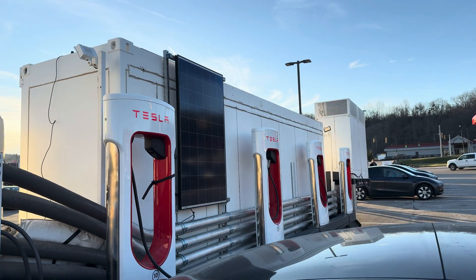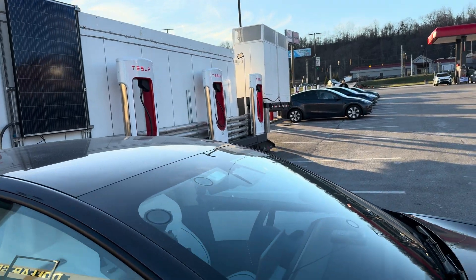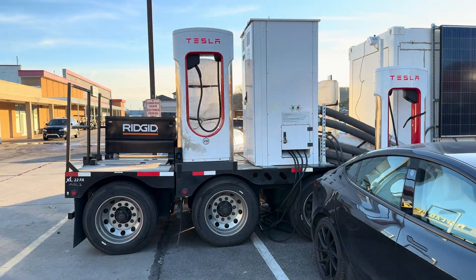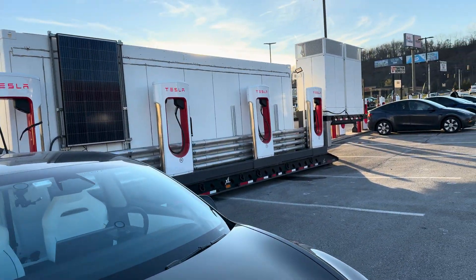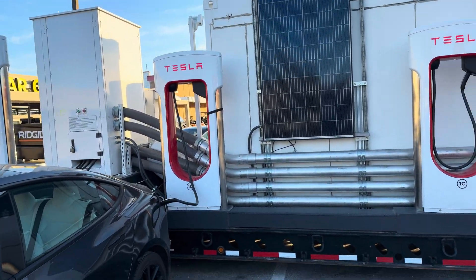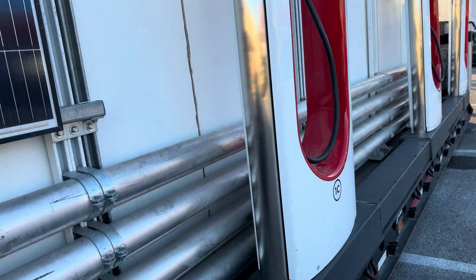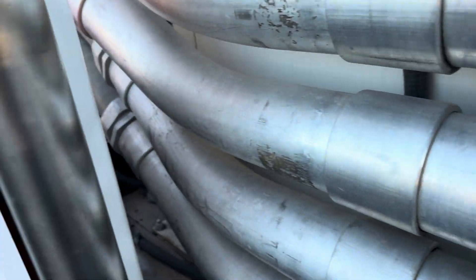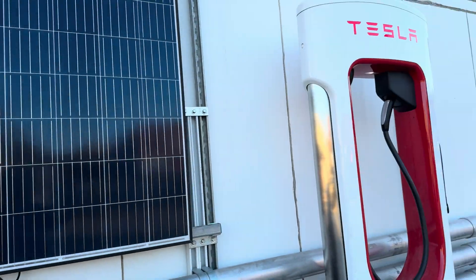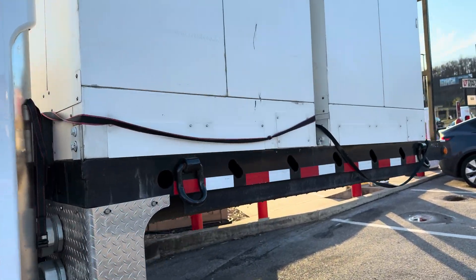Now what Tesla does is they will actually use these for things like hurricanes, or if the power goes out, if there's a natural disaster or something like that, or if they need power in remote places or when everything's turned off, then they will bring this in on a truck. These are prebuilt and everything's all loaded on. You can see that the chargers are actually just permanently mounted right there and all the wiring is built in.